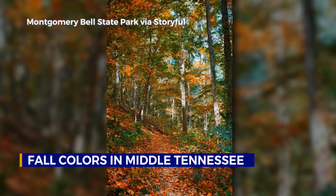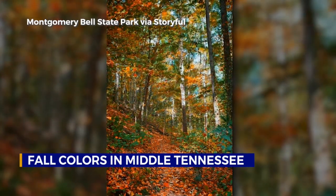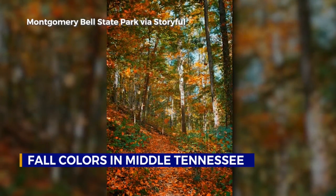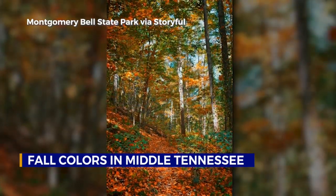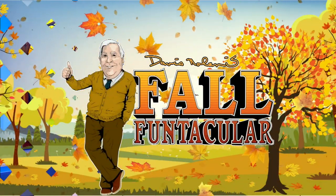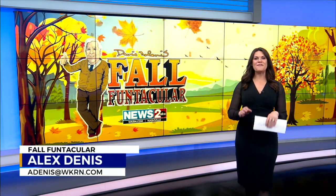It's starting to look a lot like fall in Nashville, with fall foliage filling in with some bright colors. This is at Montgomery Bell State Park near Nashville. Middle Tennessee is turning peak autumn colors, and the Smoky Mountains reports we should reach peak by early November. We're celebrating fall in Middle Tennessee in the very best way with Davis Nolan's Fall Funtacular.